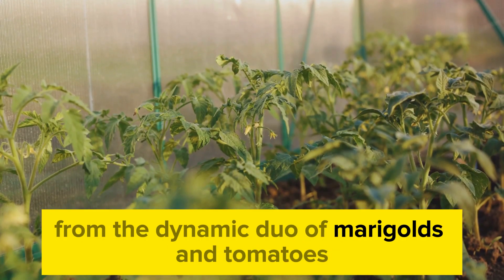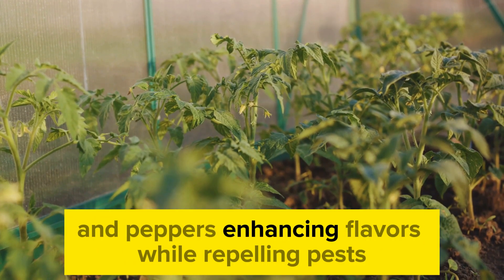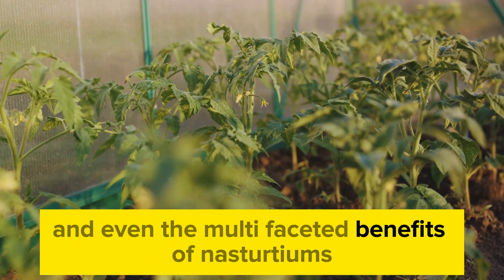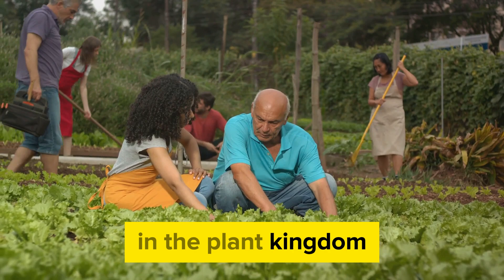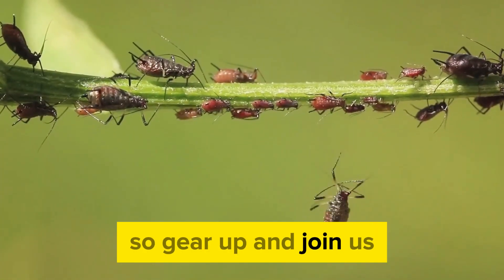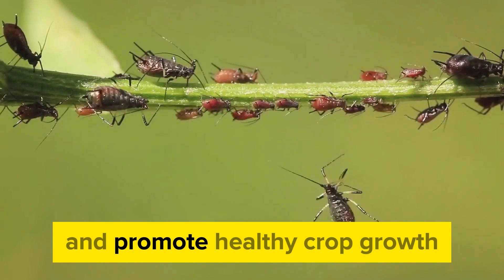From the dynamic duo of marigolds and tomatoes warding off nematodes, to the symbiotic relationship between basil and peppers enhancing flavors while repelling pests, and even the multifaceted benefits of nasturtiums when planted alongside cucumbers, we're about to uncover a world of harmonious relationships in the plant kingdom. Join us as we uncover the synergistic relationships between certain plant species that help ward off pests and promote healthy crop growth.